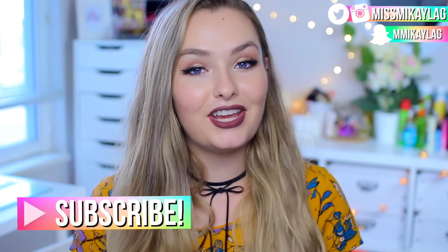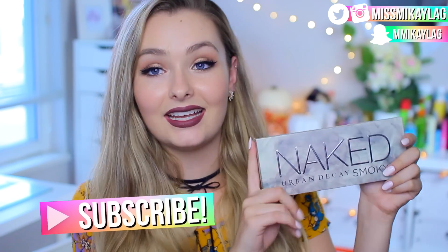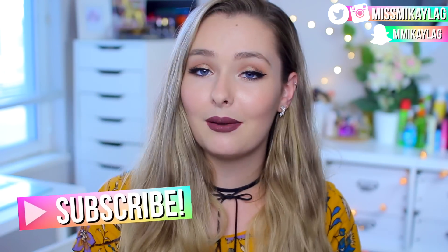Hey guys, welcome back to my channel! Today's video is going to be another fall-themed video because fall is upon us — I'm excited and I dressed for the occasion. If you're new to my channel, definitely hit that subscribe button because this month I'm giving away an Urban Decay Naked Smoky palette to one lucky subscriber, and all you have to do is be subscribed.